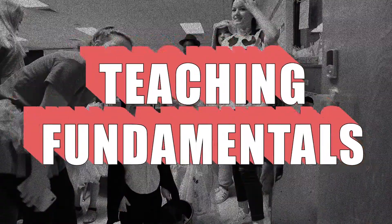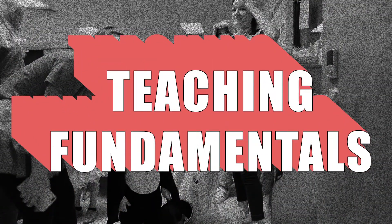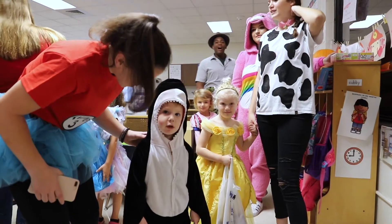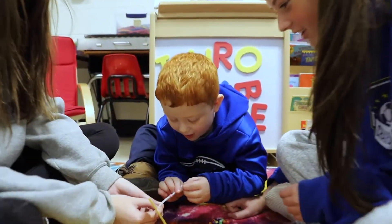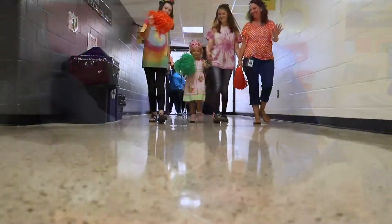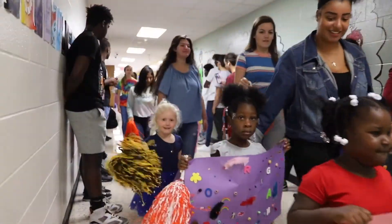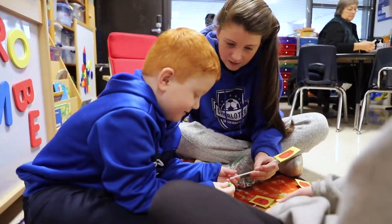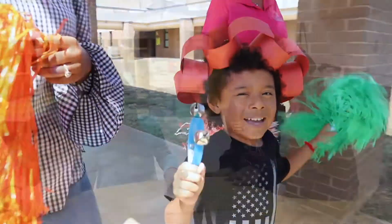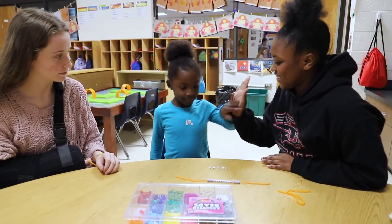Students in the Teaching Fundamentals program will learn all about what it takes to be a teacher or someone working in a career with children. Students will learn child development, lesson planning, how to work with children who have disabilities, and much more. These skills will prepare students for their internship. Upon completion, students will become a grow-your-own candidate and will be eligible to take the required Praxis Core exam for licensure in South Carolina.